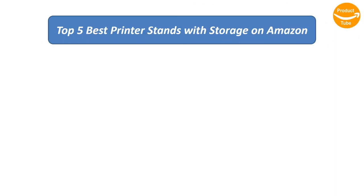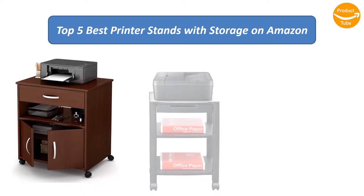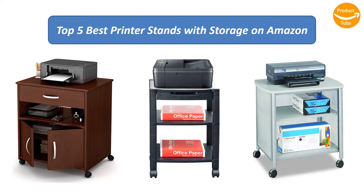We analyzed consumer reviews to find the top rated products on Amazon. I am going to review the top five best printer stands with storage on the market.